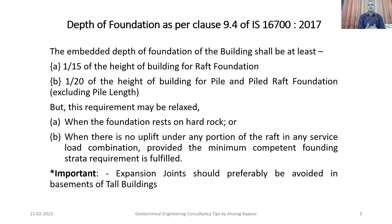When proposing the depth of foundation for tall buildings, two options are available: raft foundation and pile foundation. Clause 9.4 of IS 16700:2017 states that the embedded depth of foundation shall be at least 1/15 of the height of the building for raft foundations, and 1/20 of the height of the building for pile or pile-raft foundations, excluding the pile length.